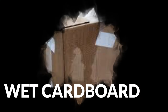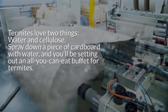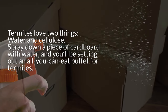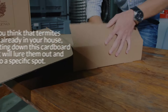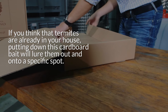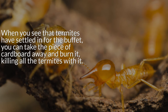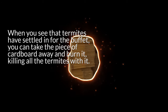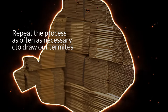5. Wet Cardboard. Termites love two things: water and cellulose. Spray down a piece of cardboard with water and you'll be setting out an all-you-can-eat buffet for termites. If you think that termites are already in your house, putting down this cardboard bait will lure them out into a specific spot. When you see that termites have settled in for the buffet, you can take the piece of cardboard away and burn it, killing the termites with it. Repeat the process as often as necessary to draw out termites.